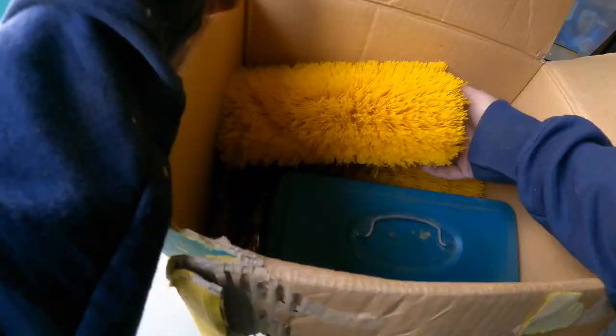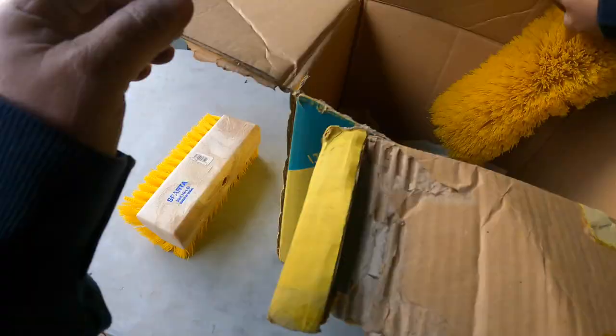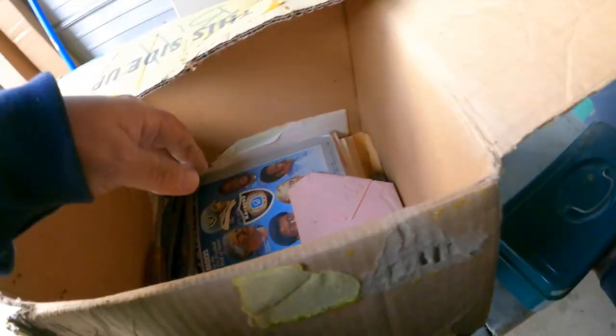More cassettes — not like great titles, but a bunch of them are sealed up. Barbara Mandrell, Julio Iglesias — these are sealed brand new. That's brand new too. Little push brooms — looks more for cleaning than for sweeping.